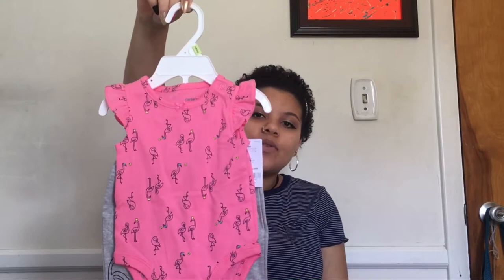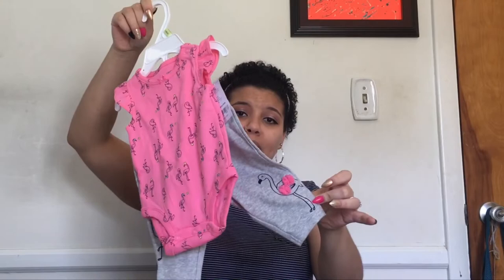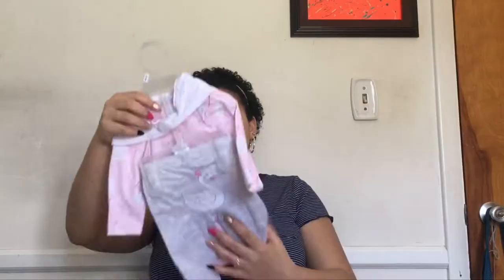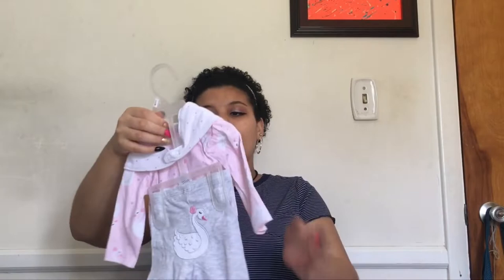Next we have a three-month outfit — little flamingos on it, with matching little bottoms that also have flamingos. Super cute. I'm not a big fan of pink, but a little here and there is okay. Speaking of pink, we have this little cute romper with little hearts on it. I'm so in love with this — if she has any skin tone close to mine it's going to look really cute on her.